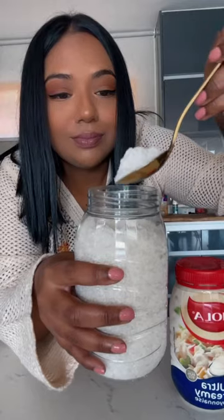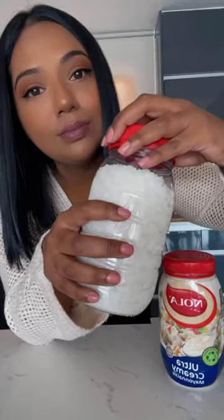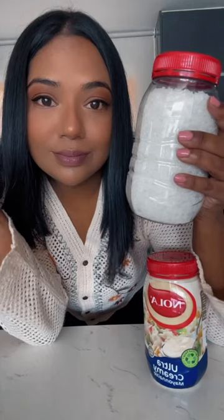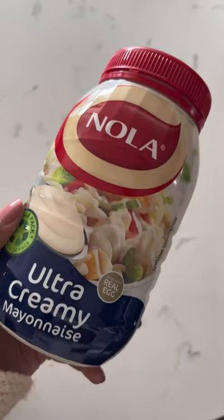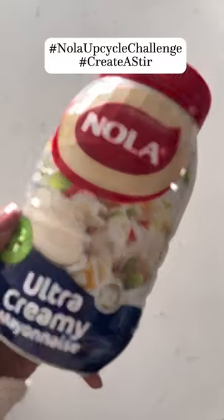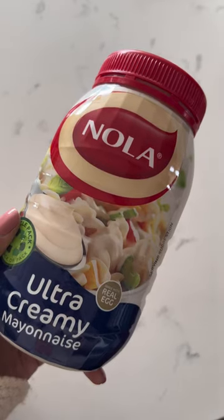Here's a plug for you guys — Nola Mayonnaise wants to give away one of four R2,500 worth of shopping vouchers. All you have to do is buy a jar of Nola Ultra Creamy Mayonnaise, get creative, and show off how you can upcycle your plastic jar. Use the following hashtags and don't forget to tag Nola Mayonnaise. So hurry and get upcycling, and don't forget to hit the link below!